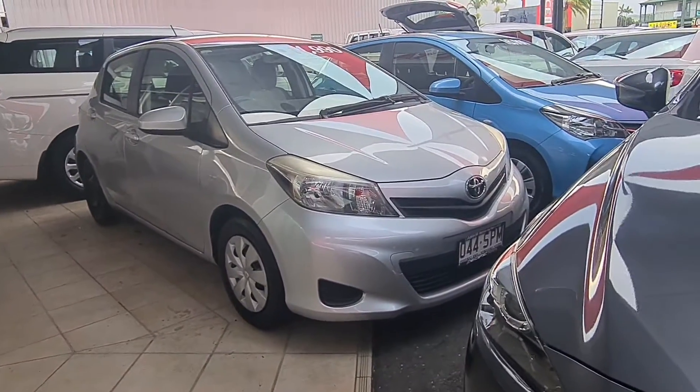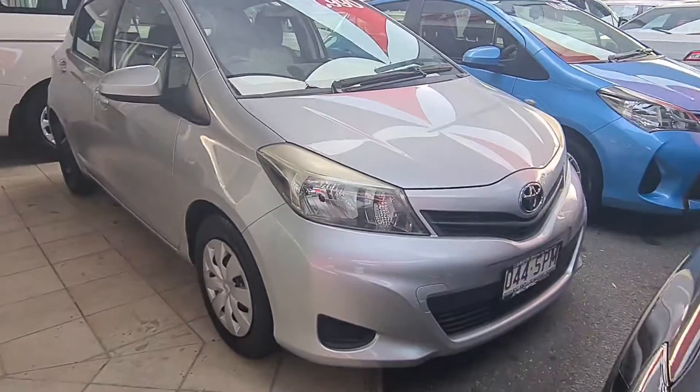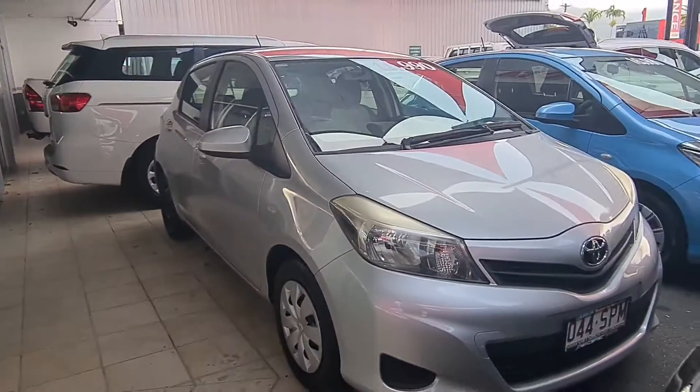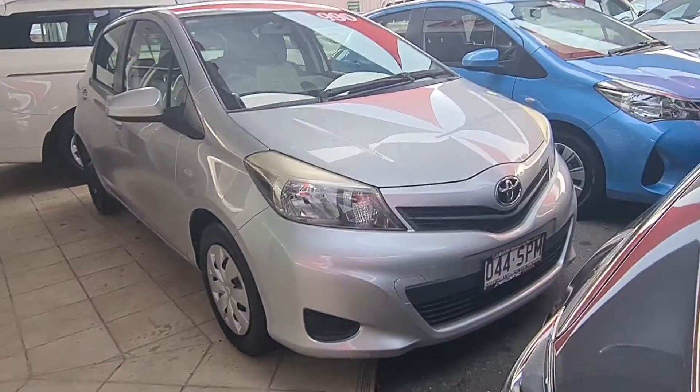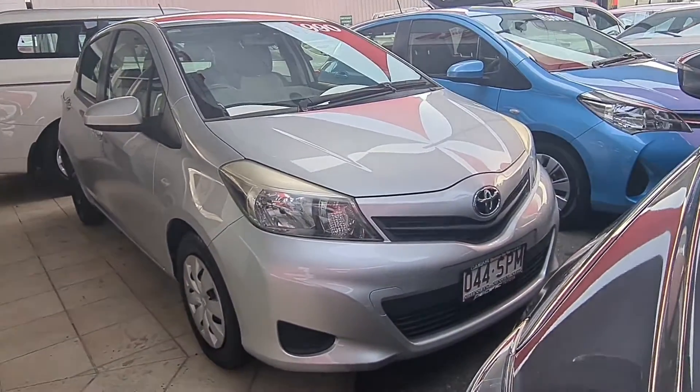Hey Brom, this is Brayden from Pacific Toyota here in Cairns. Look forward to seeing you tomorrow morning. I just thought I'd do a quick virtual tour for you, take you through the car, give you a quick idea of exactly what you're looking at, and show you through the service history. This thing's been looked after really, really well.